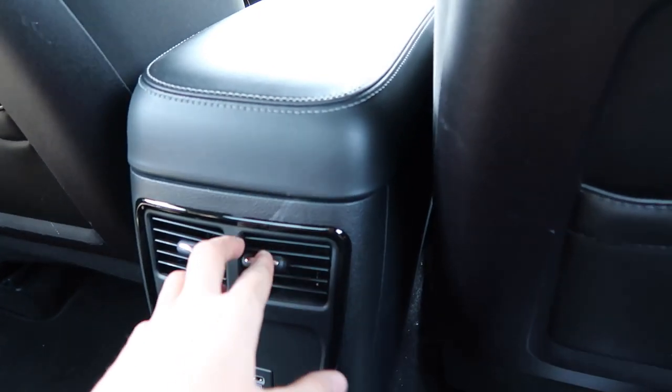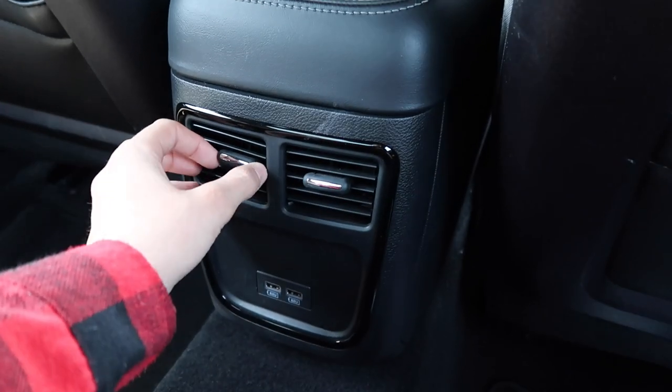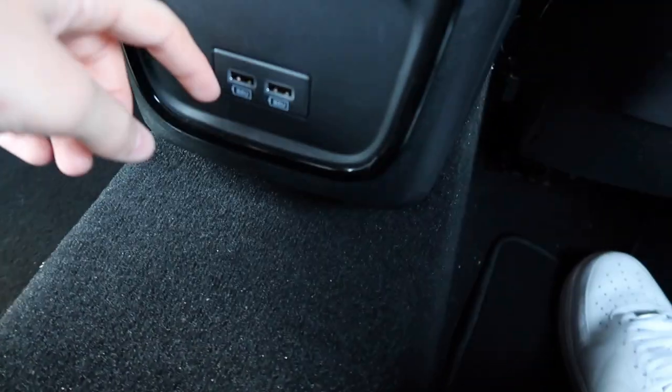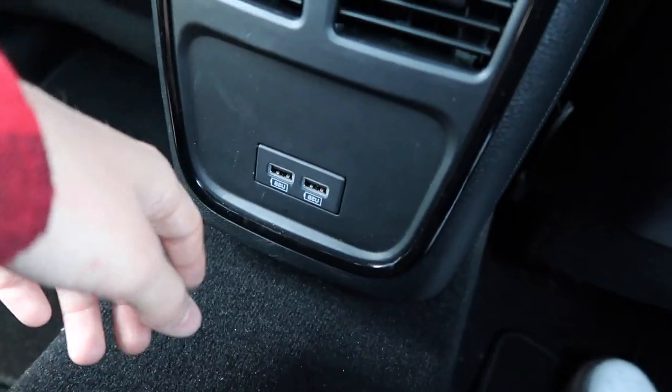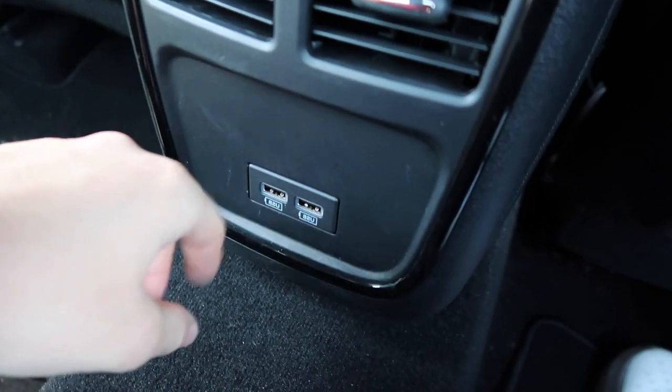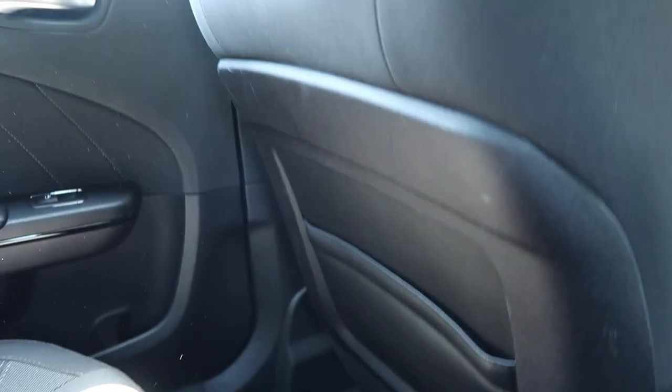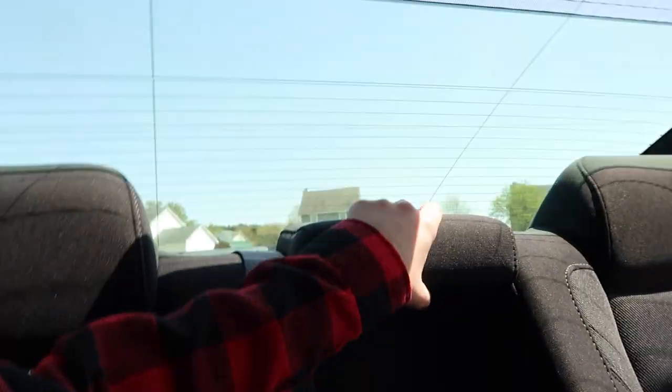Moving to the middle console — it does have air vents back here so whoever's sitting back there won't be hot. And there are two USB ports so they can charge their phone without a cord running all the way up front. The back passenger seat is the same as the driver's seat with the little pouch. All the seats are cloth material, which I really like.